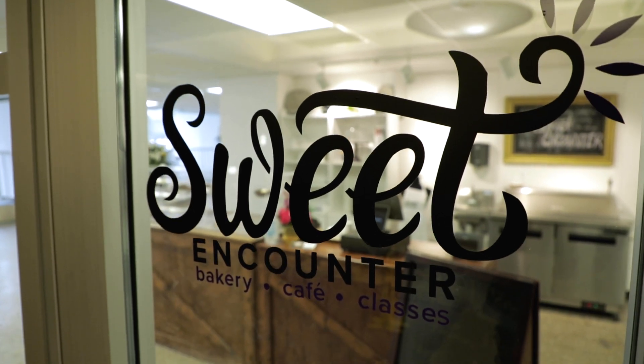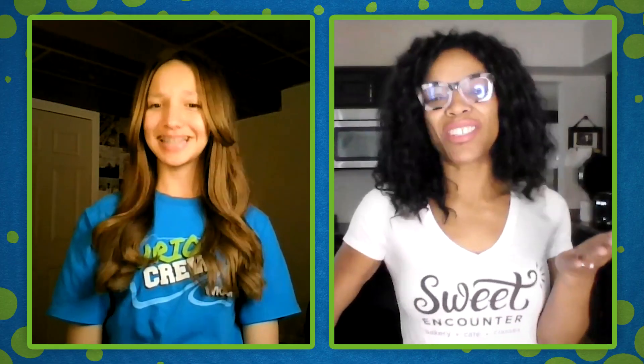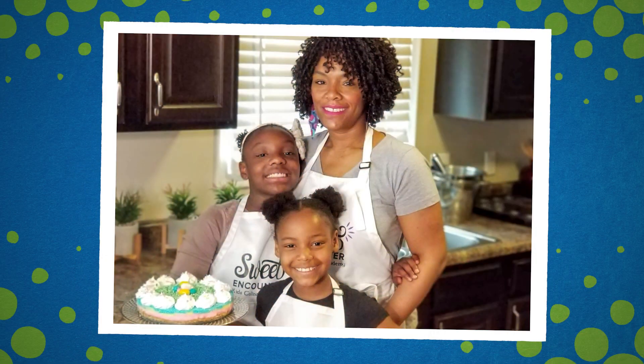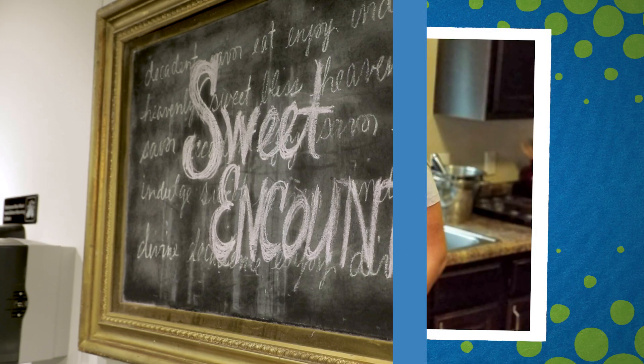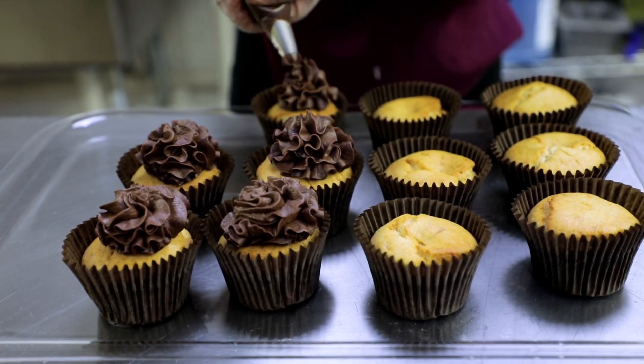I own Sweet Encounter Bakery located here in Lansing, Michigan. I love baking and my kids love treats, but some of the treats don't always love them back because they have food allergies. And so that's the reason why I started Sweet Encounter, because I specialize in gluten-free and allergy-friendly products.